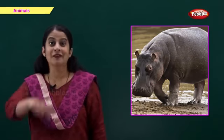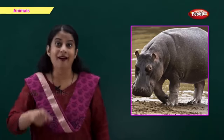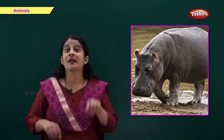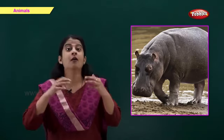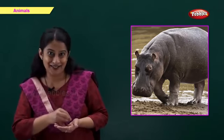This is a hippopotamus, also called a hippo. A hippo spends most of its time inside the water. It comes on land to eat grass.